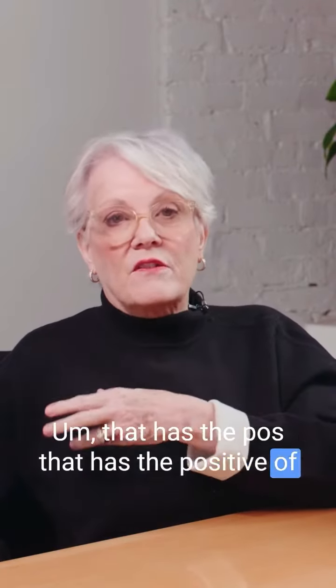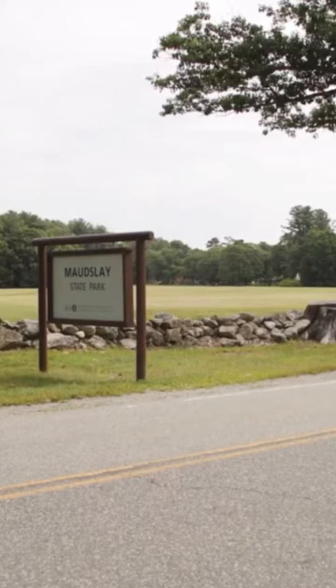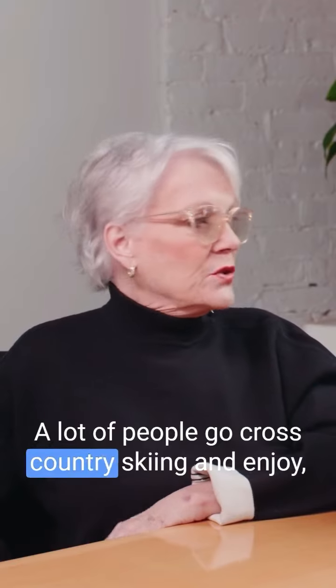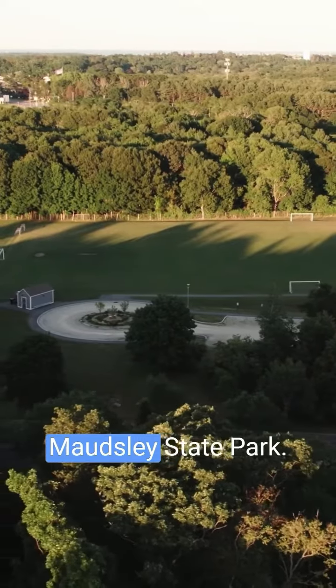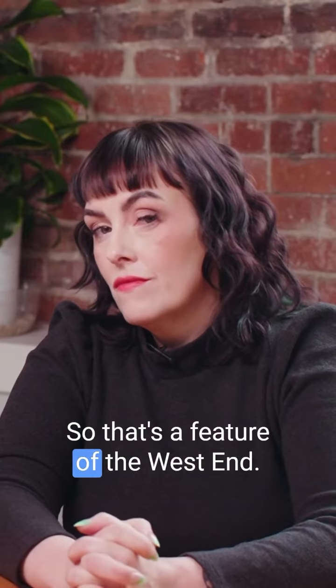That area has the positive of having Mosley State Park in close proximity. A lot of people go cross-country skiing and enjoy all kinds of outdoor activities at Mosley State Park. So that's a feature of the west end.